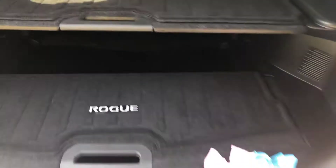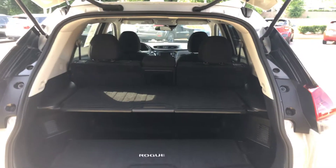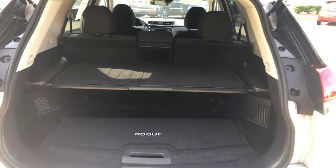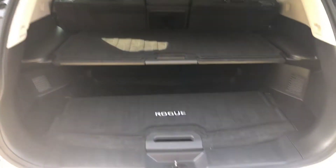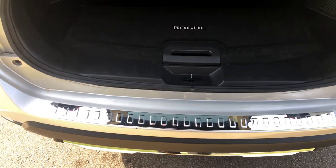Oh look, a little present for us in the back! It also has the divide and hide system here in the back, which is very unique to the Nissan Rogue. And then you have your chrome bumper protector back here as well.